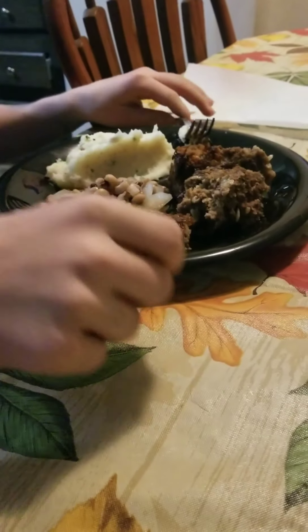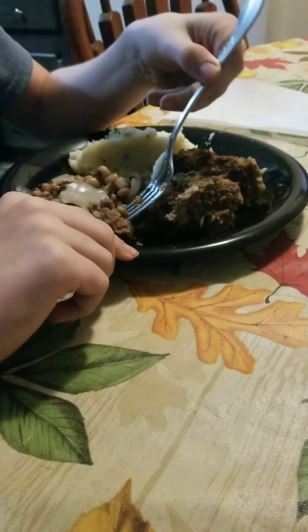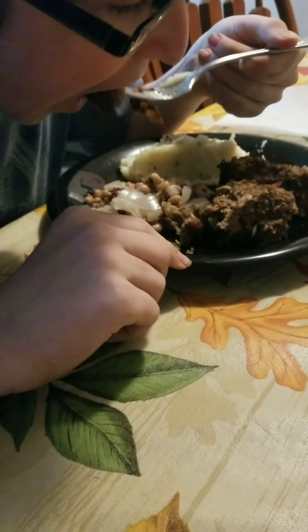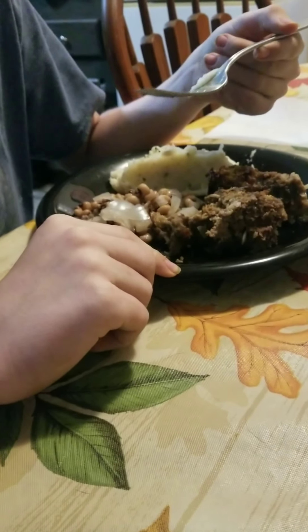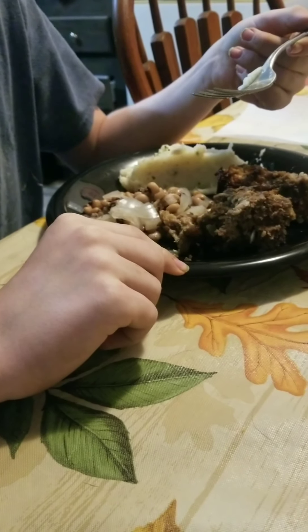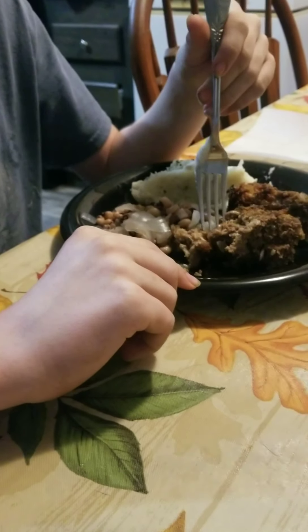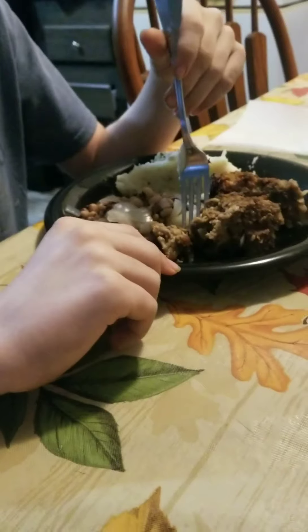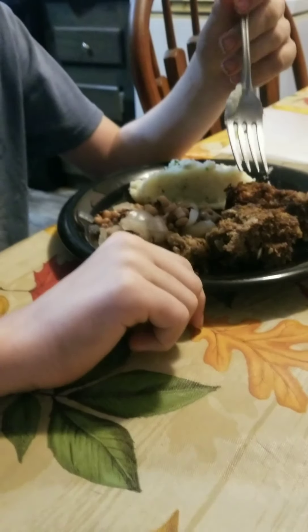Meatloaf, let's try it. Oh wow, that's really good! So one or two thumbs up? Three thumbs — three, awesome.